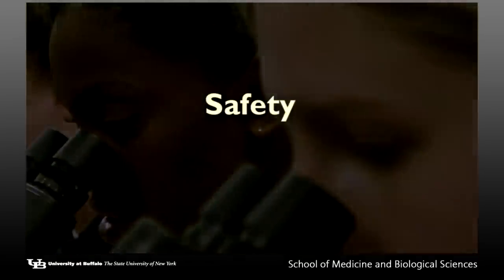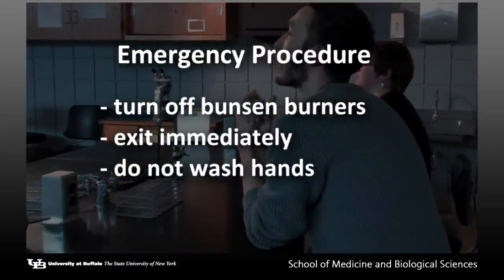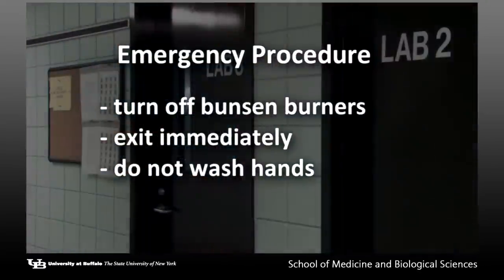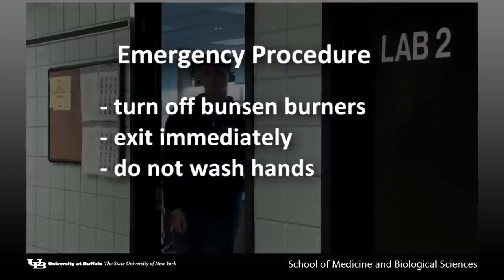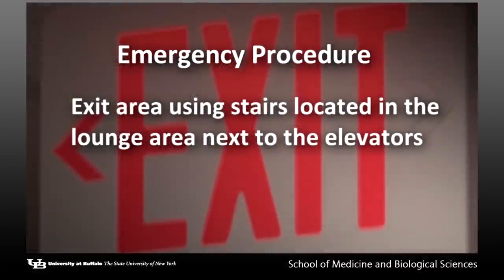In the event that a fire alarm sounds during the lab period, we must evacuate, turn off the Bunsen burners, and immediately exit the lab. Do not take the time to wash your hands. We will exit the building using the stairs in the lounge area next to the elevators.